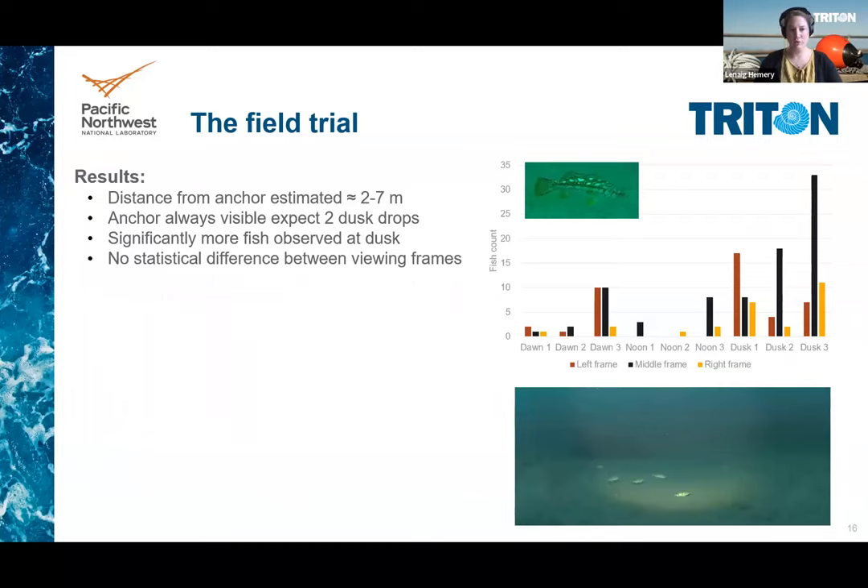While we couldn't make true measurements, we estimated that the camera landed each time between two and seven meters from the anchor, which provided a good view of the system. The anchor was visible on seven out of nine deployments. Two dusk drops ended up being too dark to distinguish the anchor from the illumination area. As you can see on the graph, there were significantly more fish observed at dusk than dawn or noon, but we did not observe any statistical difference between our three viewing frames — left, middle, and right. So we cannot conclude on the artificial reef effect of this specific anchor based on our limited sampling.